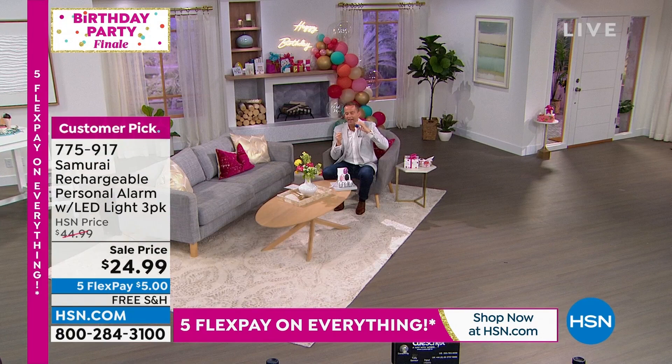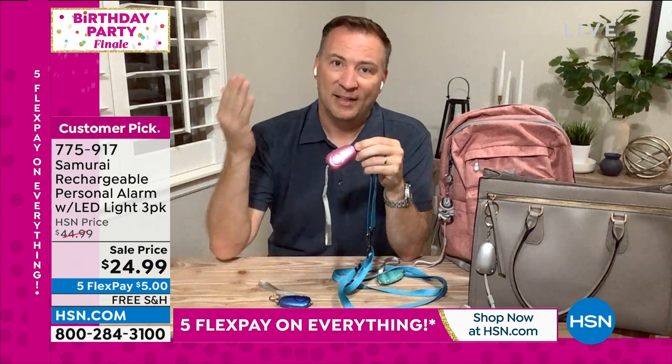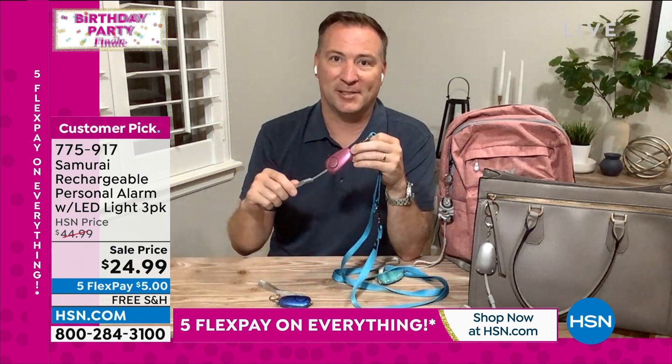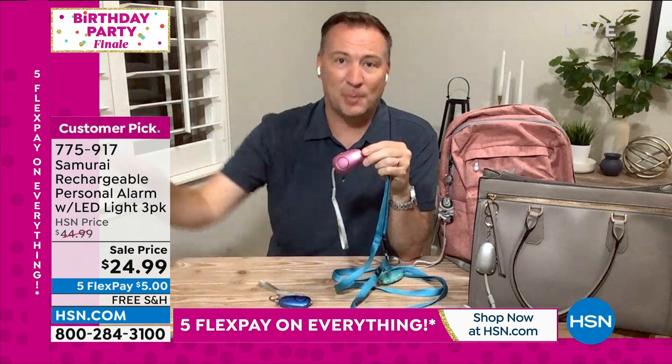That is 130 decibels — ear-piercing and meant to be. Joe's final words: this is the best-selling item of its kind in HSN history. Over 400,000 have been sold here at HSN. Are you going to yell and be heard only 100 feet away? Call the police and wait six or seven minutes? Or have this on your keychain, your purse, your backpack — pull that simple trigger and be heard 600 feet away, across a football field, across parking lots. We're really proud of this deal: free shipping and handling, final three dozen in rose gold before it's sold out.